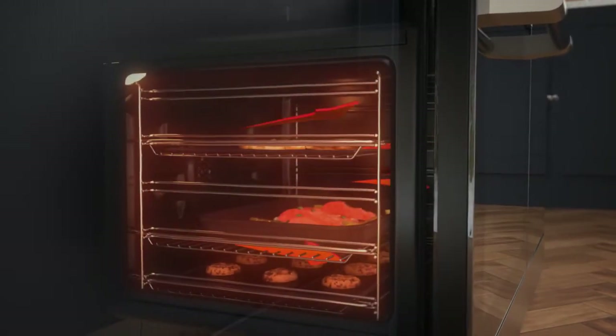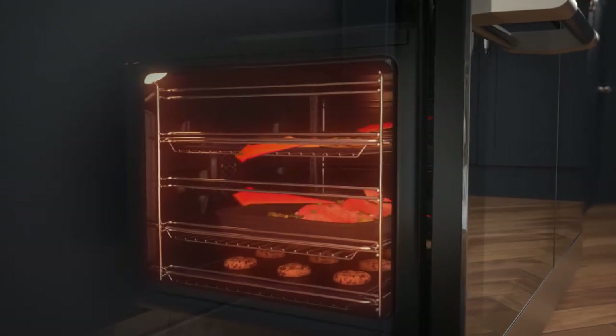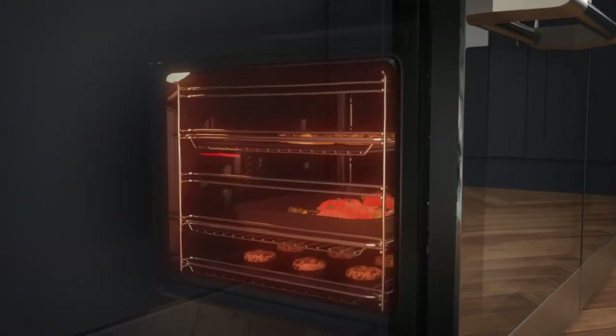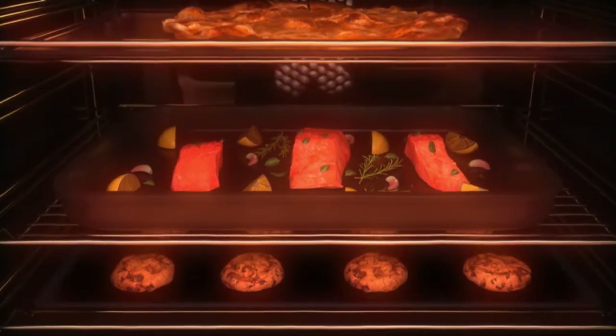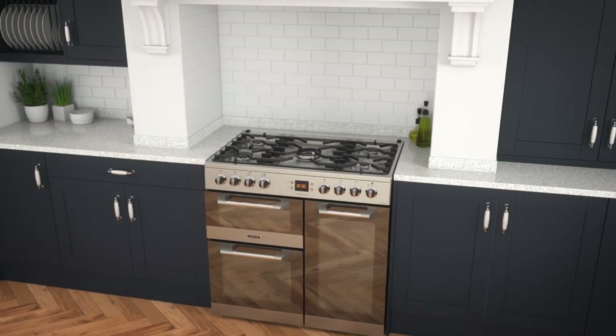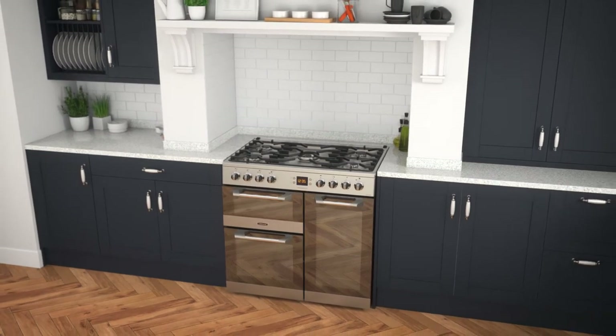This means food is cooked evenly on every shelf. And because the hot air is constantly moving, flavours won't transfer. So you can make starters, mains and desserts at the same time.